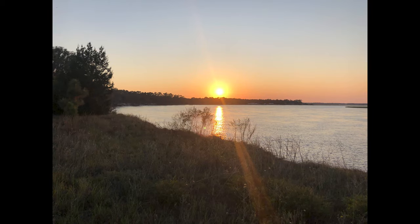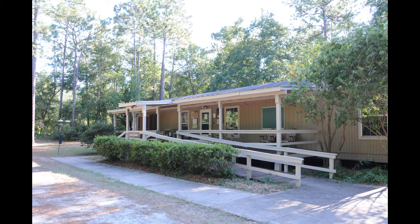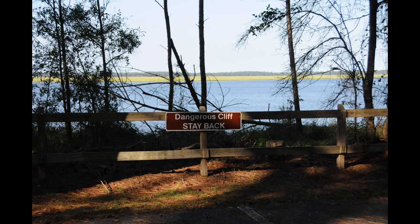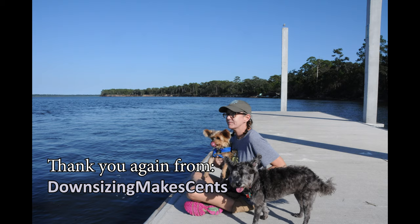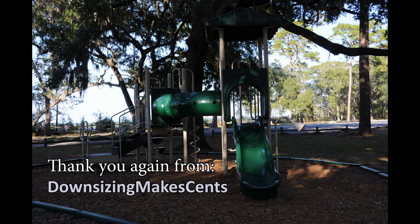We hope you enjoyed our video tour of Crooked River State Park in Georgia. Leave your comments below and hit that like and subscribe to see our future videos. There is a link in the video description for the map. Look for us also on Instagram and Facebook. Thank you from Downsizing Makes Sense.